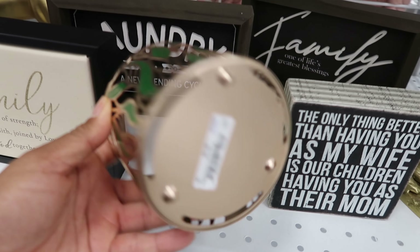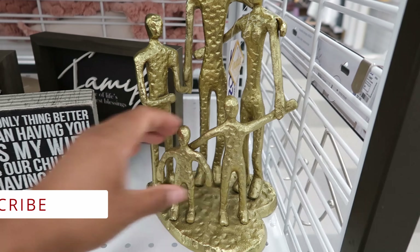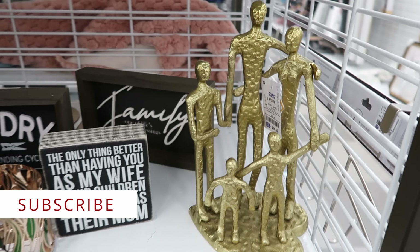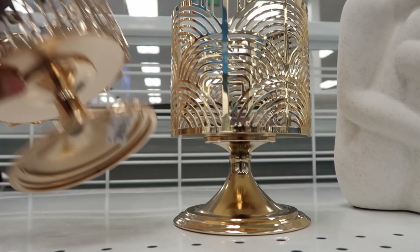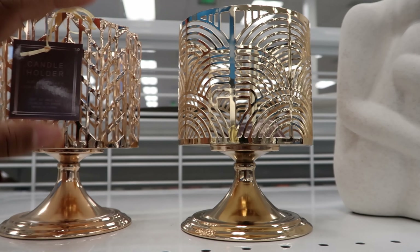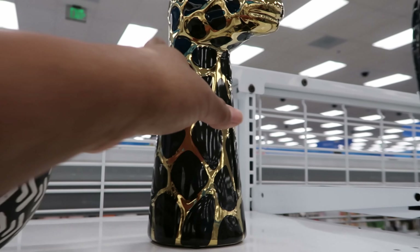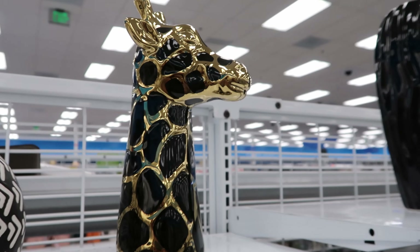I like this candle holder right here. This is $6.99, and this gold 'family' sign is $14.99. They even have more candle holders — these rose gold ones are $7.99. And then check out this giraffe — he is blue and gold and he is $11.99.